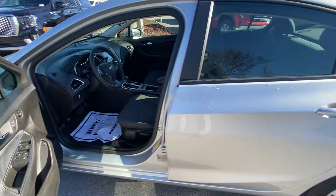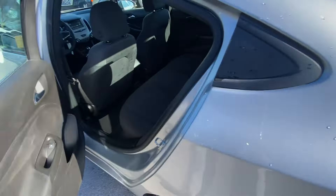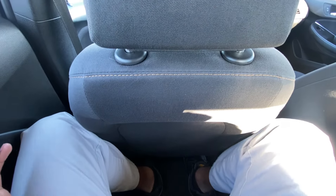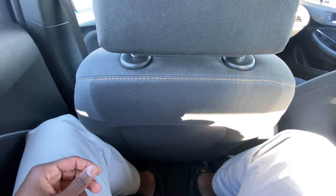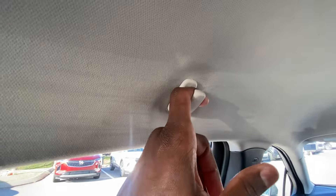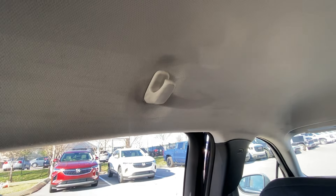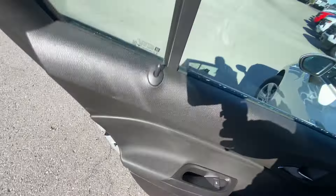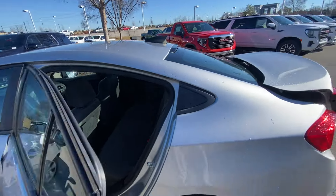I have the front seat adjusted for someone of my size — I'm 6'3" with longer legs — so I'm going to sit behind myself in the back seat to show the rear legroom. I can barely fit long-term; my hair is barely touching the headliner and you can see where my knees are. There are no seat back pockets and no folding middle seat, but we do have nice sturdy hanger hooks, like the ones we get in full-size trucks.